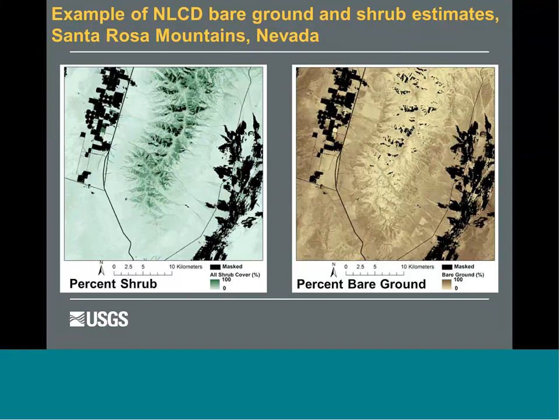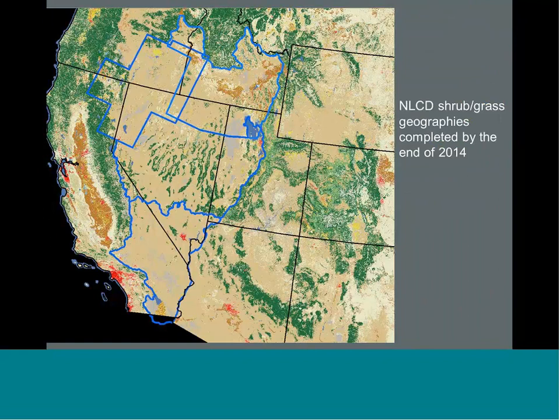These are part of what we're calling the 2011 effort, though they will be coming online in a couple more years. The geographies being done now in the 2014 effort — everything in blue — will be available later this December, and the rest of the western geographies will be covered in the next two years.